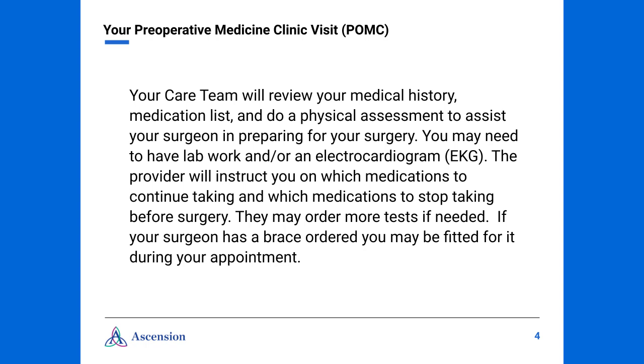The provider will instruct you on which medications to continue taking and which medications to stop taking before your surgery. They may even order more testing if needed. Also, if your surgeon has ordered a brace, it may be fitted during your POMC appointment.